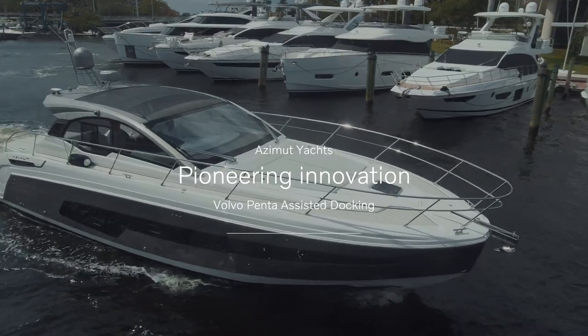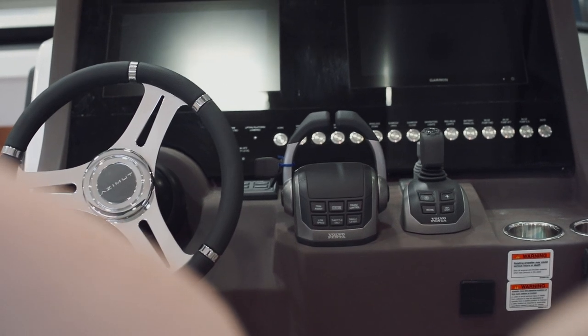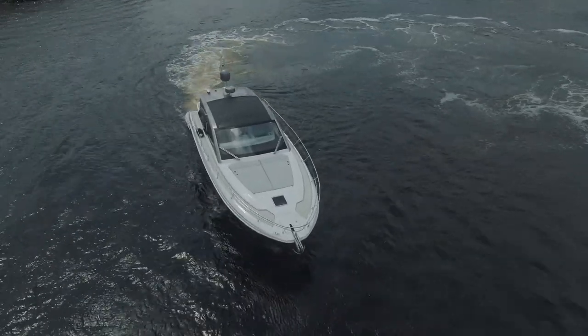Innovation has always been in our DNA and Volvo assisted docking is just another step towards a better product, a better experience, a better way to use our products.